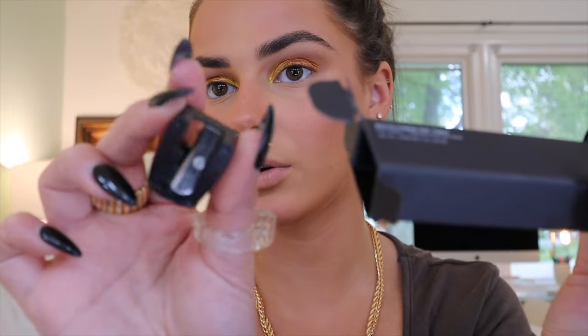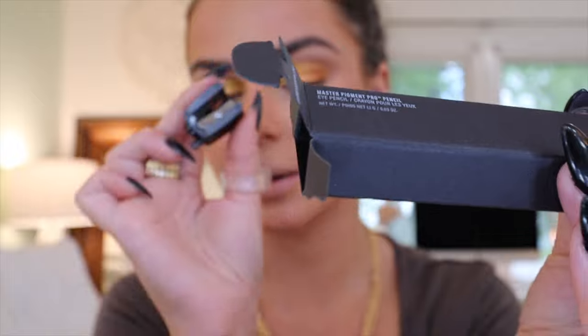I highly recommend these — they're called the Master Crystal Reflectors and there are several other shades. I have the bright yellow one and the white one. That's all for eyes for now — I'm going to step off camera to finish up my primer, foundation, and concealer. Okay, we're back with a full face of makeup on and it's looking pretty good. Moving on — these are the Master Pigment Pro Pencils. I'm assuming they're eyeliners and I have the shades Perfect Brown and Super Black.